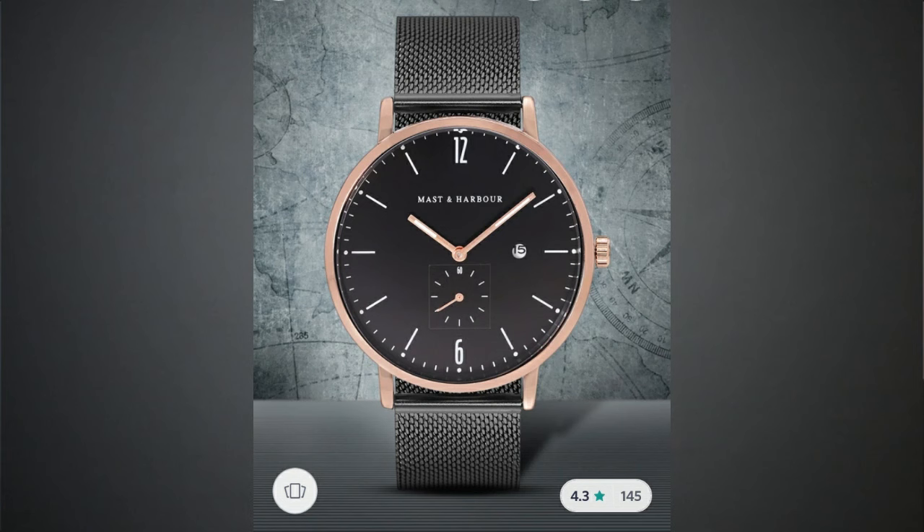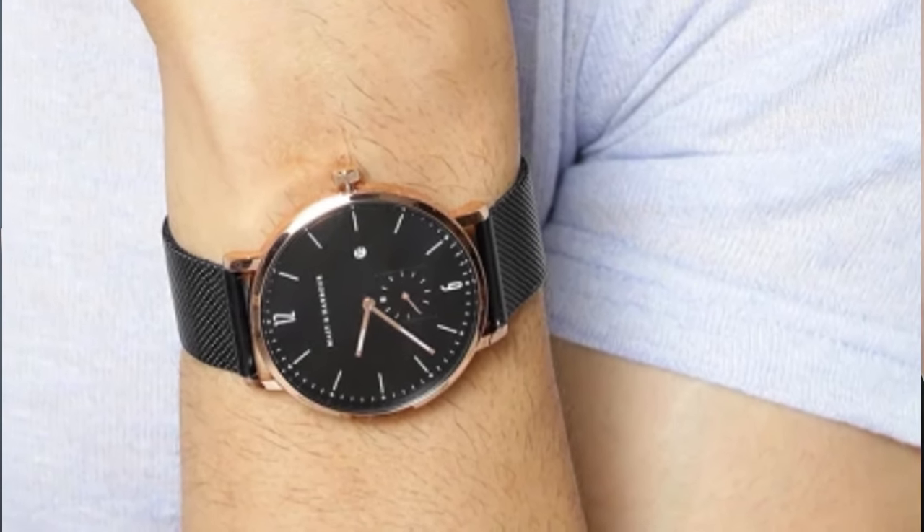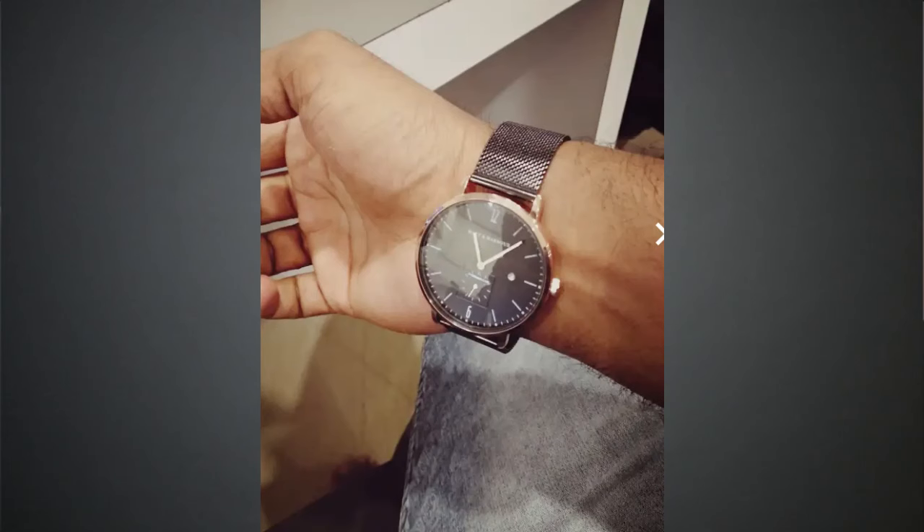Now moving on to the fourth watch — it is an all-black watch with a black dial, and it has a chain strap if you want to move away from leather. Its price is $12.50. I know it is not below $10, but you won't get anything close to it in that price range. A chain strap gives a very mature look, so I would advise you to consider this watch when you are in college or are a working person. This watch is perfect for formal occasions and you can wear it at night parties — it will look very good.